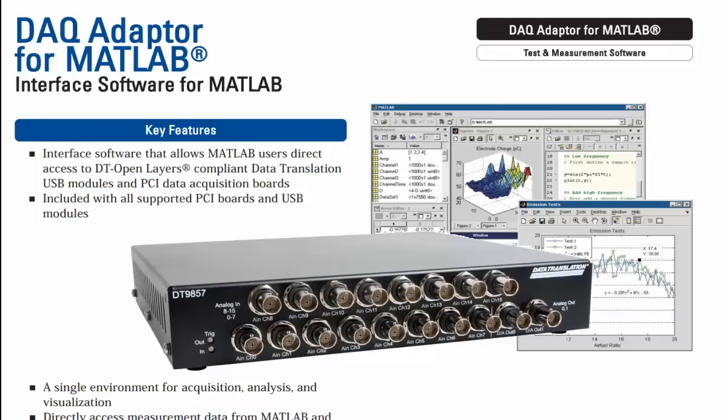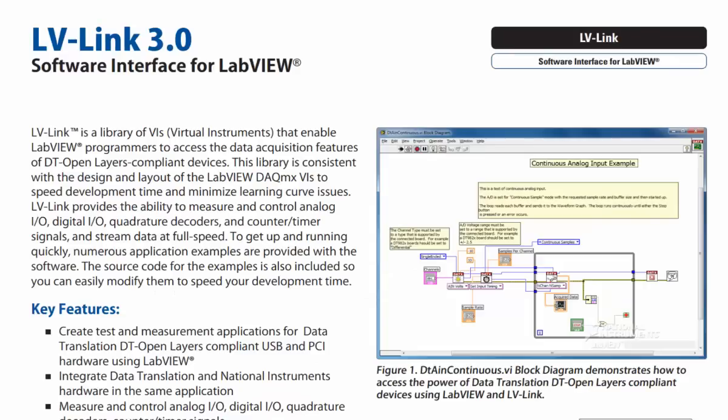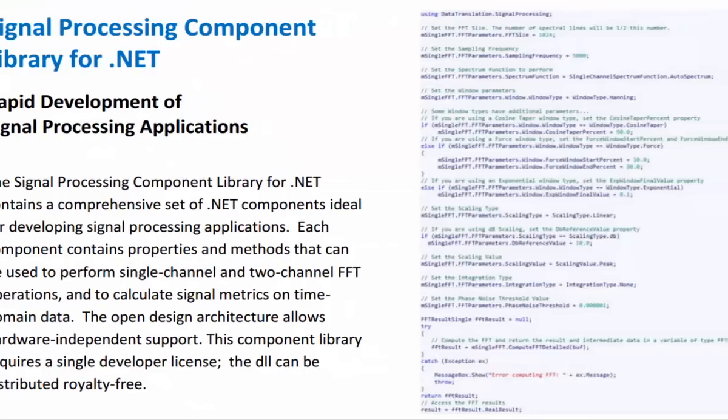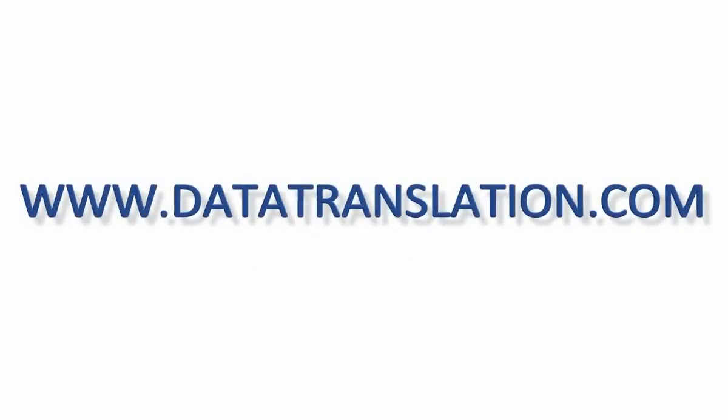You have the freedom to develop your custom application with MATLAB, LabVIEW, our own development software, and more. Please visit datatranslation.com for further information.